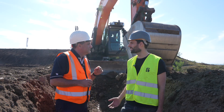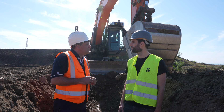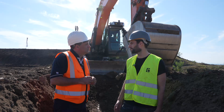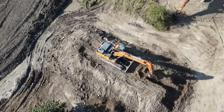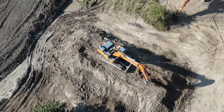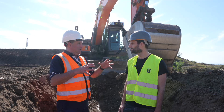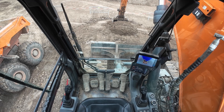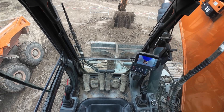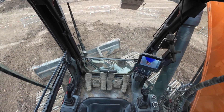Absolutely right. What we've done here is we've integrated our autonomous roof kit onto a Develon excavator. With this roof kit, we turn an ordinary excavator into an autonomous machine — it has all the computers, cameras and lidars inside that it needs for running our AI software. How do you actually take it from the box that's on the roof to actually operating autonomously like we've just seen here? And what have you been doing with the Develon team to make it work?